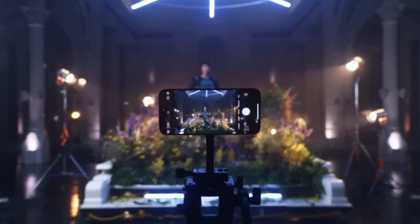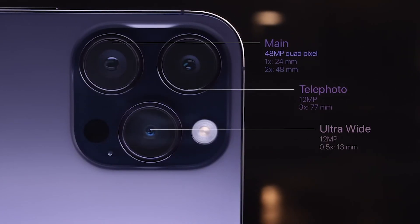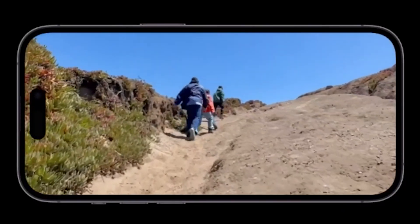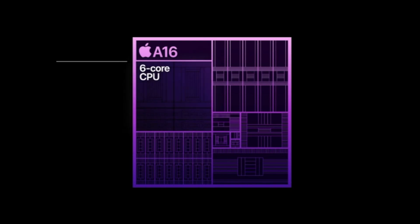The cameras are one of the biggest upgrades on the 14 Pro Max. It has much larger sensors and aperture for better night photography, and there is super steady video compared to the 13 Pro Max. The main camera is 48 megapixels, compared to the 12 megapixel camera on the 13 Pro.